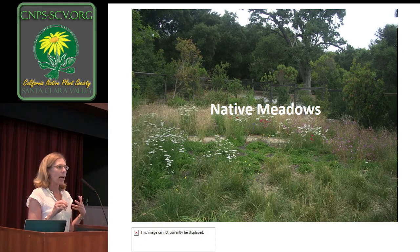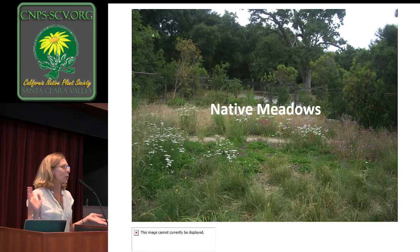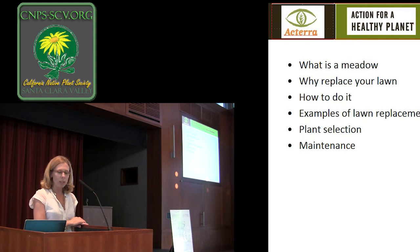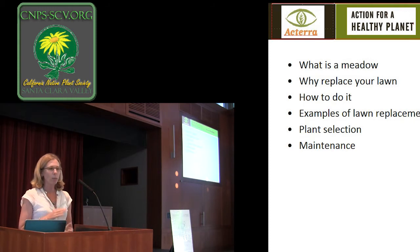We've done lots of different test plots to see what the best way is to introduce natives into an area where they weren't before, and what sort of techniques work. We'll go through all that today. We're going to cover basically what is a meadow, why would you do it, how would you do it, and then most of the presentation is going to be going over lots of slides of other projects and what worked, what we learned, and what kind of plants and maintenance are important for meadows.